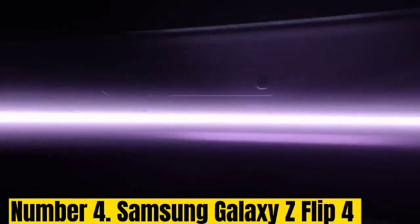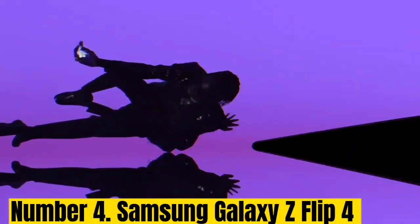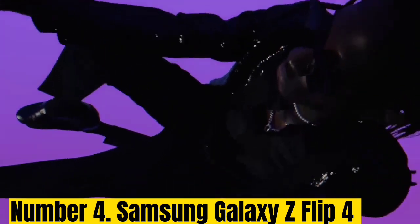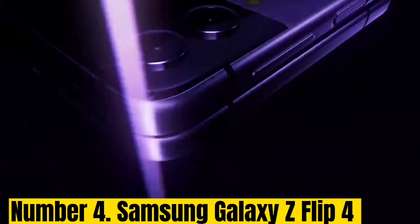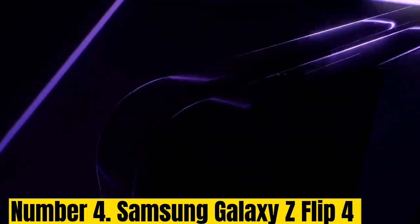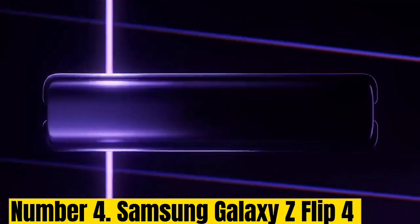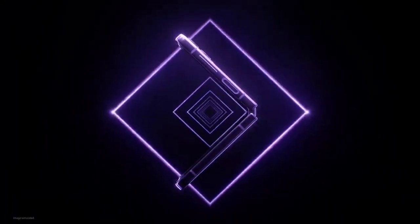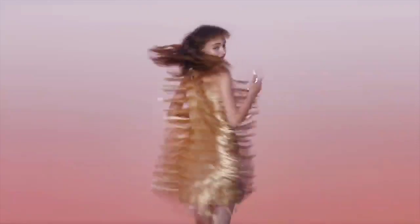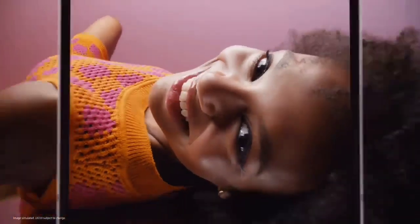It even has a headphone jack. Number 4: Samsung Galaxy Z Flip 4. This is technically the smallest phone in this list because it folds down to the size of a few coasters stacked together. The inside folding screen is a 6.7-inch 120Hz AMOLED that looks very sharp and bright.